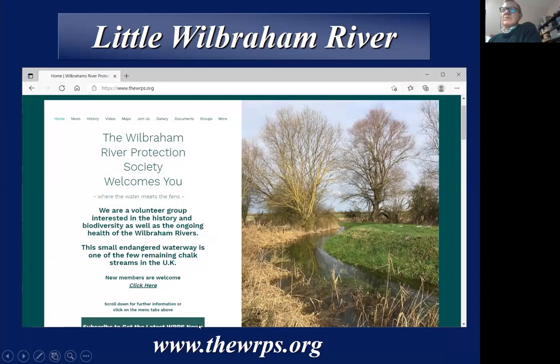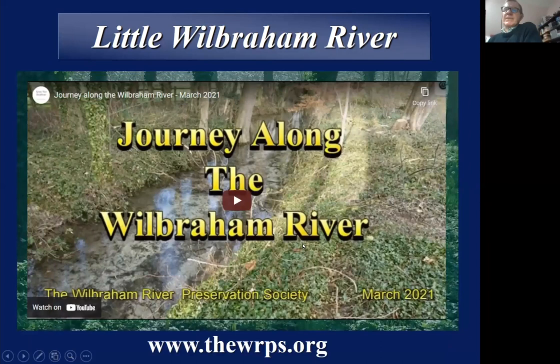I'm going to direct you to the website we've set up recently — a new website — because on that there's a film. We made a video of the river last year when the river was full. It's a sort of 20-minute journey down the river with explanations of the various features and some of the history. I recommend you have a look at that for a more detailed view.